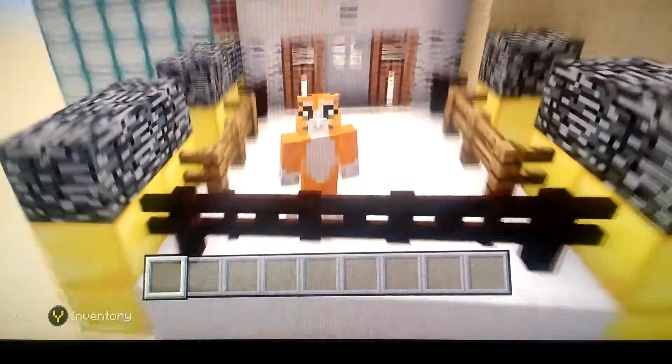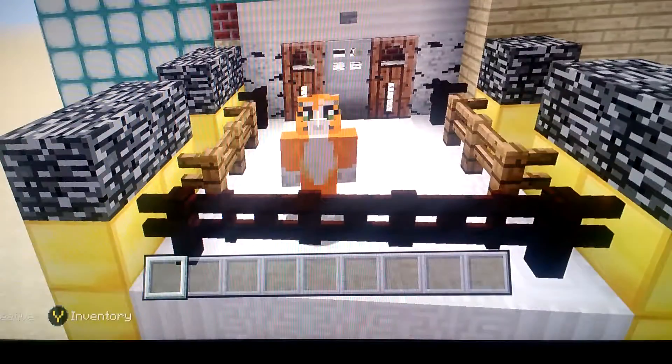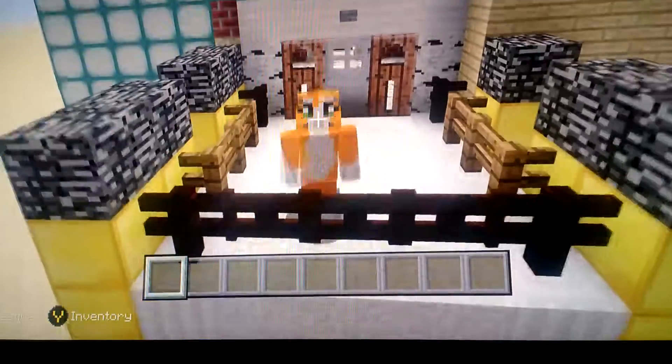Yeah, I think I showed everything. If you enjoyed, no one's probably going to see this except Mr. Stampycat, and this video is for him. Please leave a like, and comment if you think Buttons is a cute name for my cat. I'll see you later — bye!